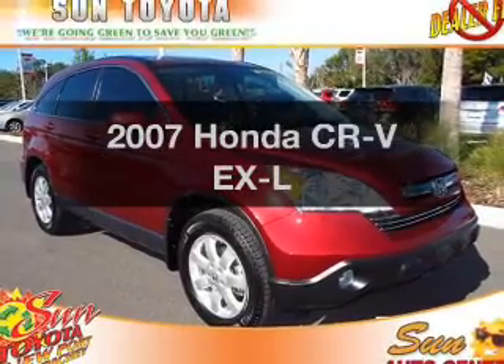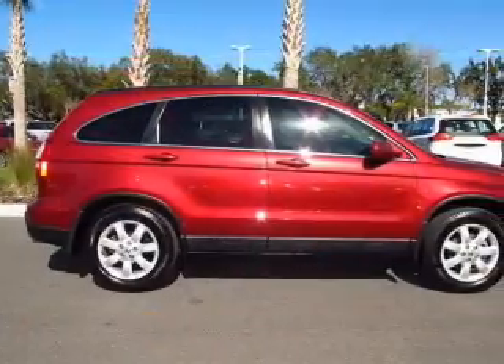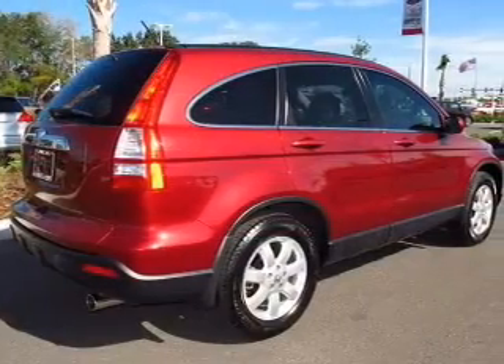Get noticed in this 2007 Honda CR-V. Travel the roads in style and comfort in this great vehicle, with an efficient four-cylinder engine driven by a five-speed automatic transmission.